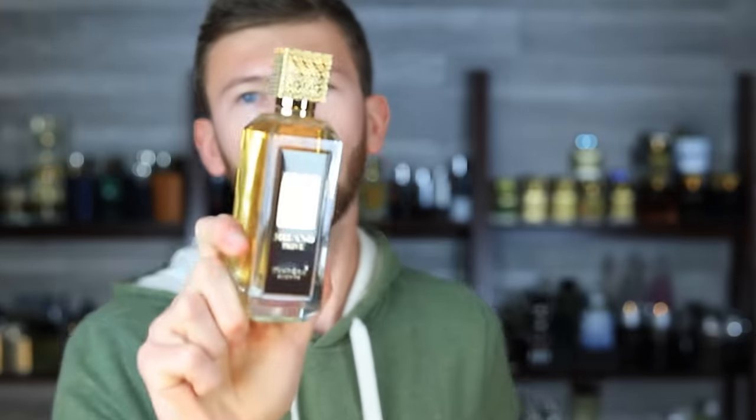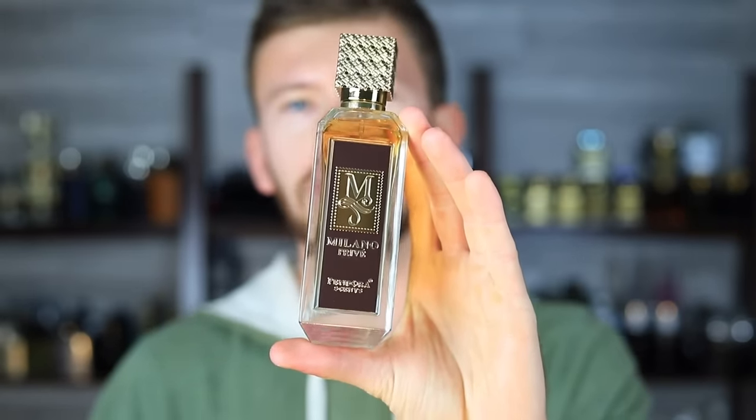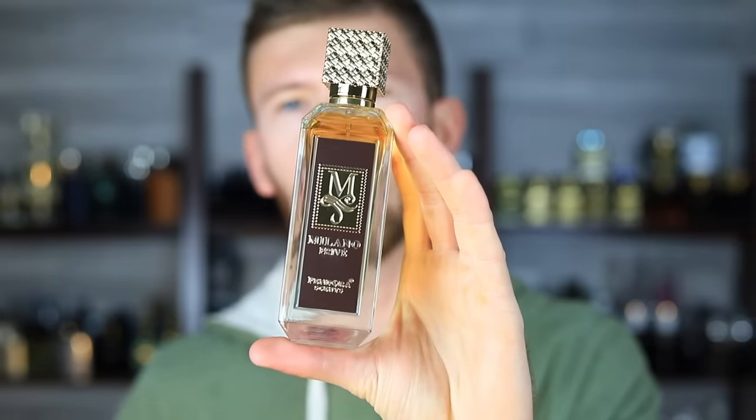What we're going to do today is run you through how this one smells, how close it is to 1 Million Privé, how it performs, the quality, comparison, and all of that stuff. We'll start off with the note breakdown.